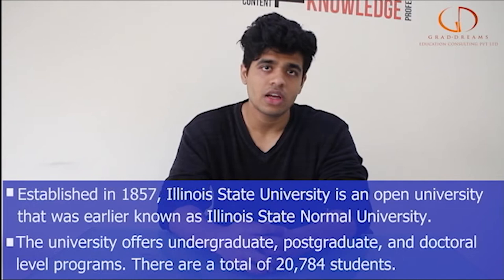Talking about Illinois State University, the university was established in the year 1857 as the Illinois State Normal University. This was renamed as Illinois State University in the year 1968. This university has undergraduate, graduate, and even doctoral programs to offer and has more than 20,700 students already studying.